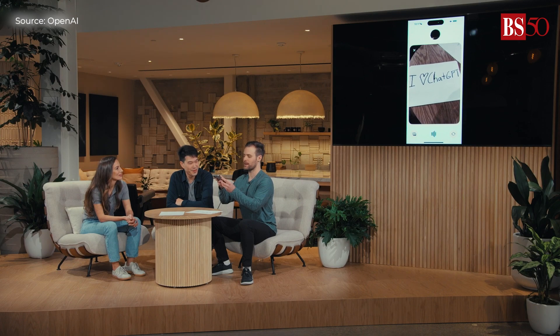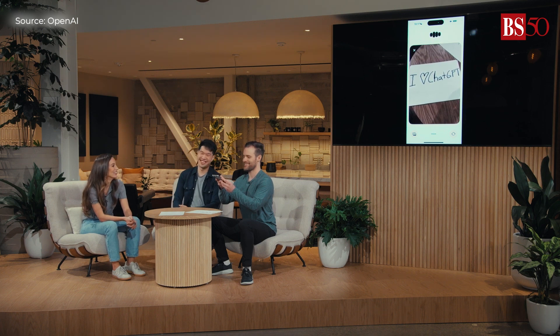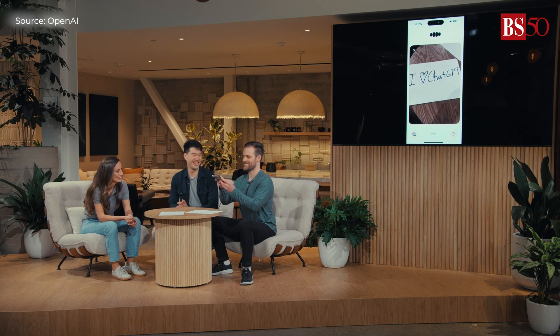Okay, so this is what I wrote down. What do you see? I love ChatGPT. That's so sweet of you.